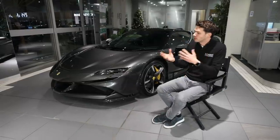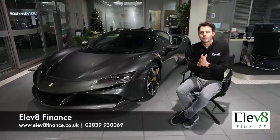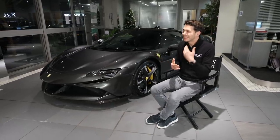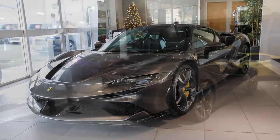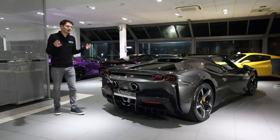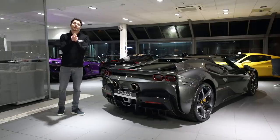For finance figures from Elevate Finance: with a 20% deposit, you can get into this car for less than £3,000 per month. For buyers of these types of cars, that's actually very good value. That's our final video of 2020 — we hope you enjoyed it. Let us know what you think of the SF90 in the comments, subscribe to the channel, and we'll see you again in 2021.